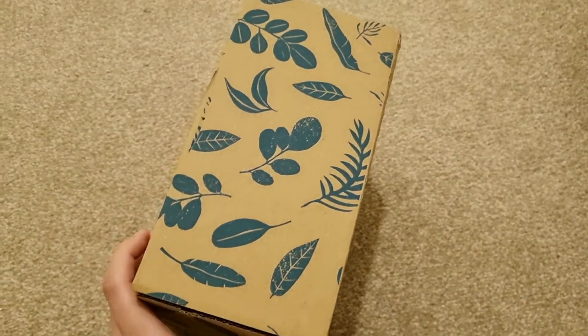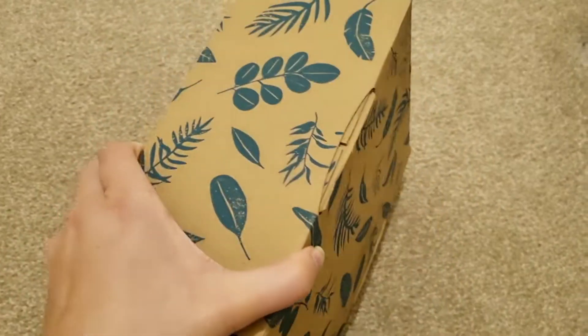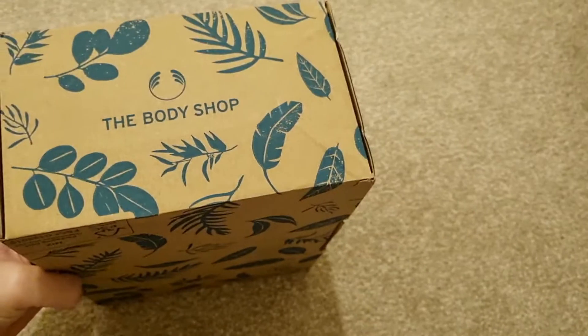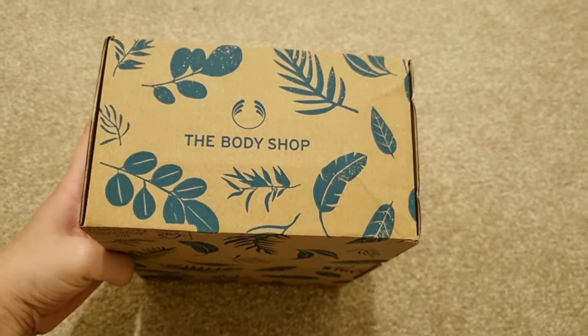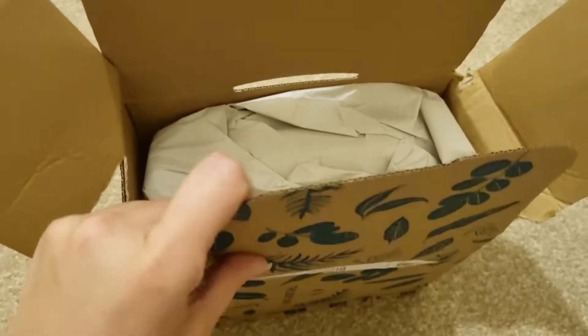It was winter and I had dandruff. I was using an anti-dandruff shampoo before, but it didn't suit me. So I thought, let's try something else, and then I ordered this one.